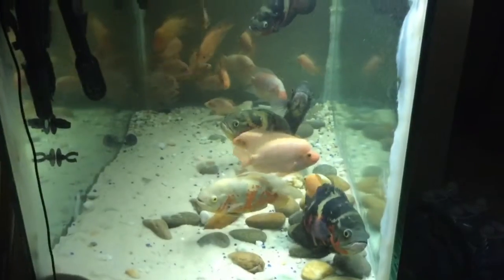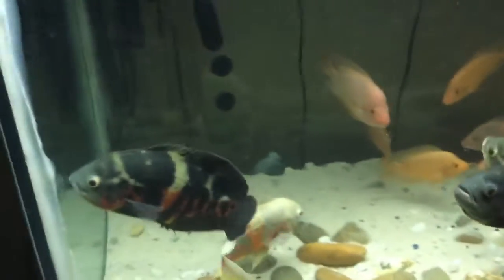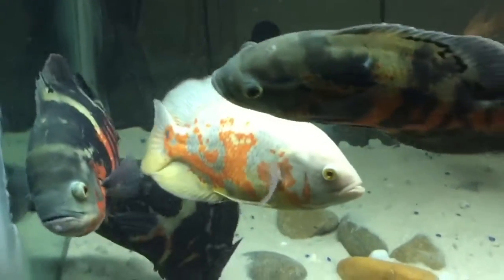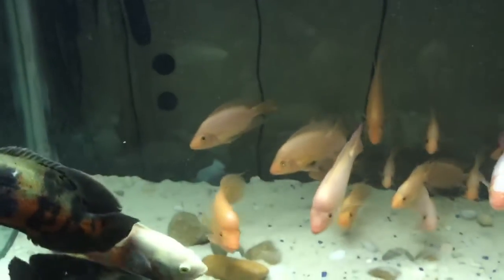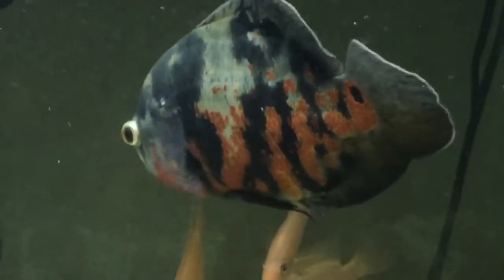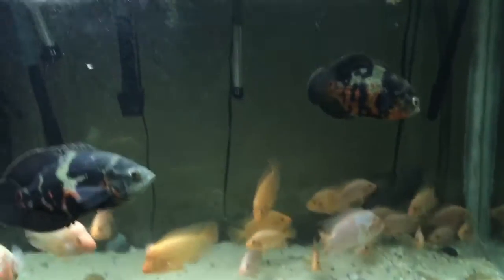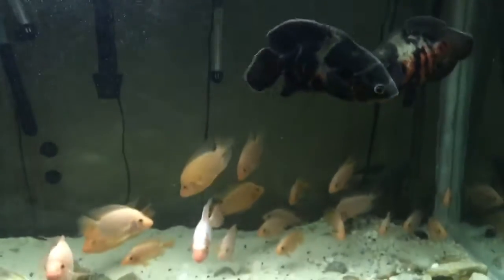Here's another tank — another giant tank with some Oscars and some Red Devils. I actually don't clean this tank as often. As you can see, it's a little bit more deep in there. I think I have five Oscars in there, a couple of Midas and Red Devils, and I have two albino ones in the back. Stay tuned — I'll probably have another video of upstairs with all my tanks. See you next time!